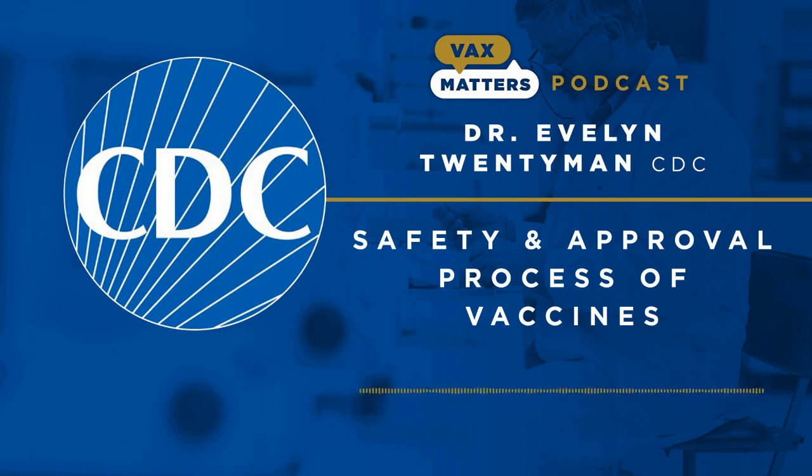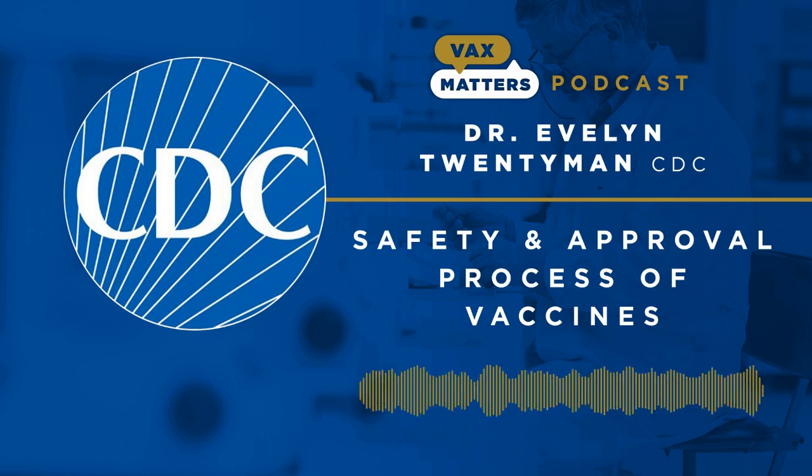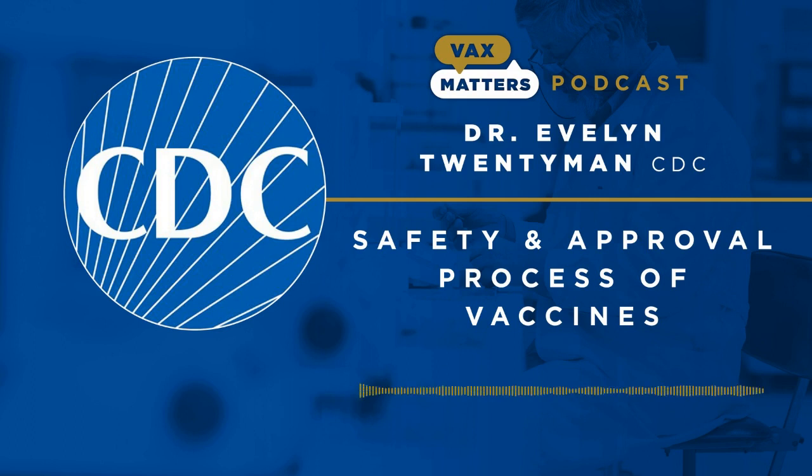The second vaccine safety platform is the Vaccine Safety Datalink, called VSD — a collaboration between CDC and nine major healthcare organizations that conducts vaccine safety monitoring and research. Third, we have the Clinical Immunization Safety Assessment, otherwise known as the CISA project — a partnership between CDC and several medical research centers that provides expert consultation and conducts clinical research on vaccine-associated health risks. In the era of COVID-19, we've also developed a platform called V-safe.